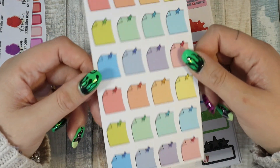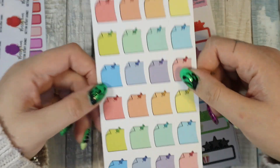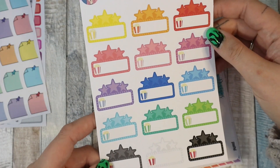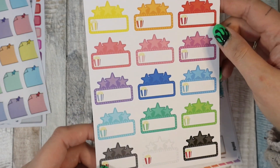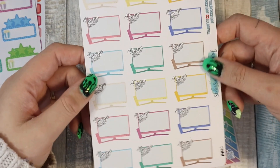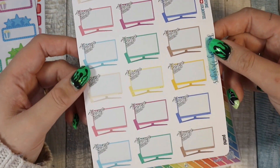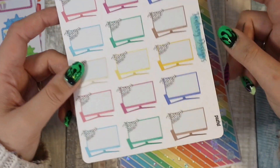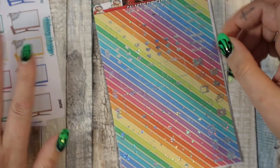Then I got these Hobonichi pastel push pin boxes to fit in my Hobonichi Weeks. I got movie marquees because I don't have very many movie marquee stickers and we're watching more movies lately. I got some more pastel binge watch TVs — I've got quite a lot of these but I didn't have the pastels and there weren't many left so I ordered one.